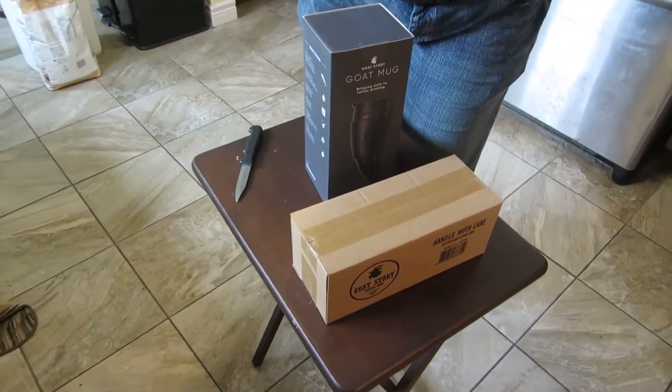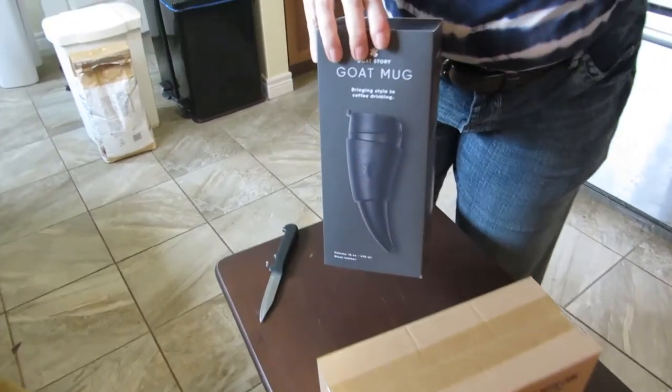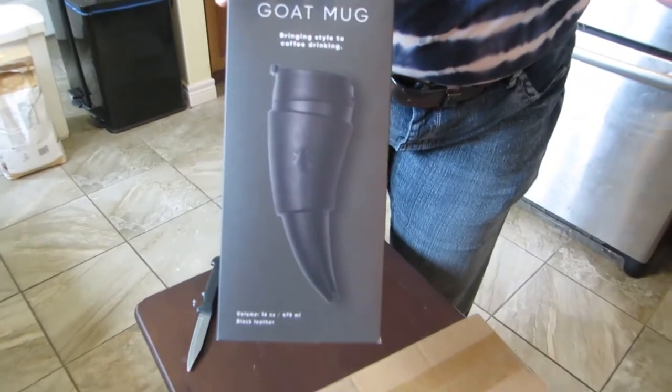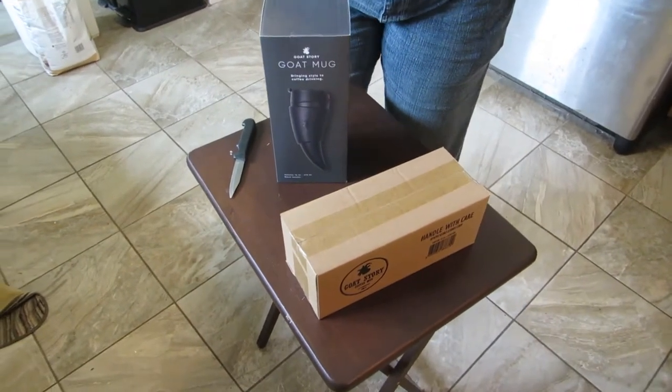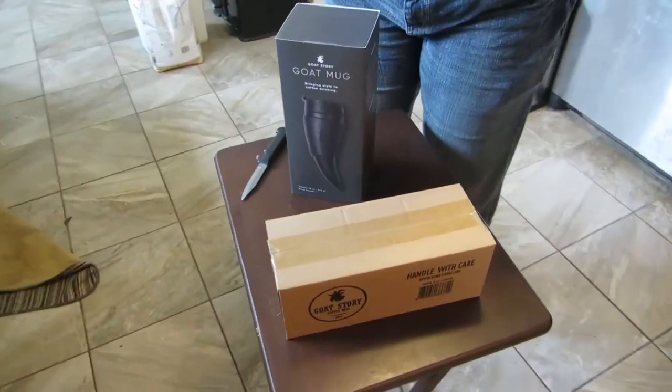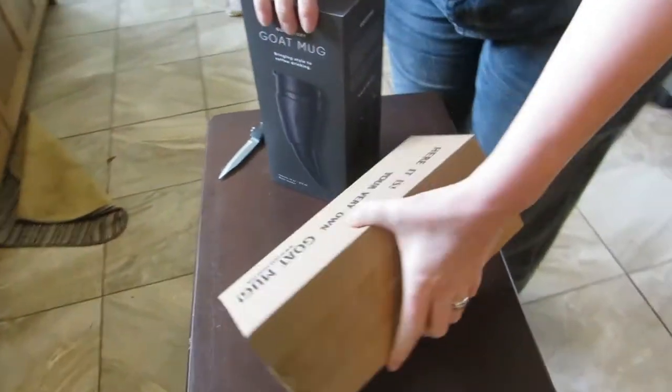Hello, this is very exciting. We ordered a couple of the Goat mugs, the travel mugs that are shaped like a drinking horn. They just sent me an email that said it was on its way yesterday, and today we got a nice big box and it had these two in it.